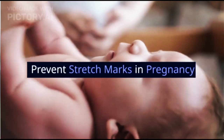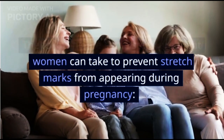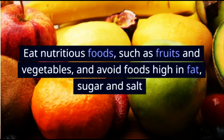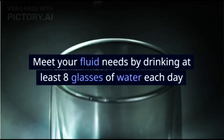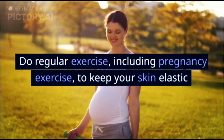Prevent stretch marks in pregnancy. The following are some steps pregnant women can take to prevent stretch marks from appearing during pregnancy. Eat nutritious foods, such as fruits and vegetables, and avoid foods high in fat, sugar, and salt. Meet your fluid needs by drinking at least 8 glasses of water each day.